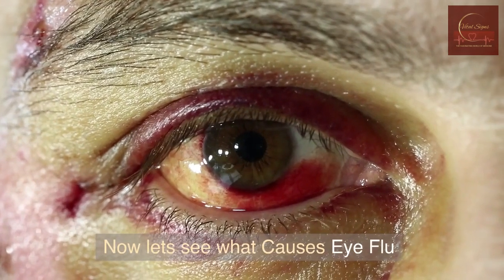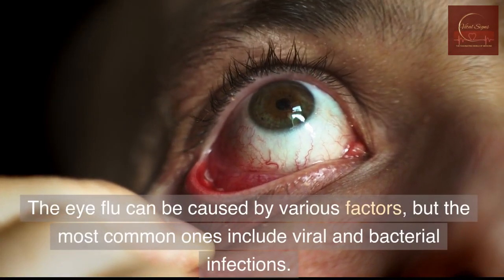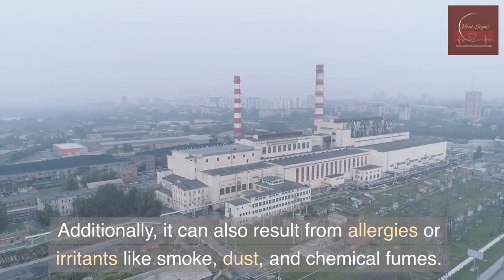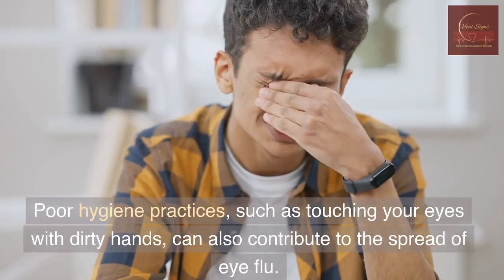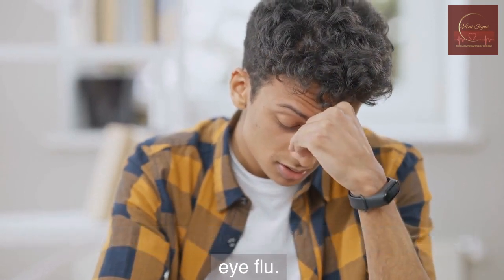Now let's see what causes eye flu. Eye flu can be caused by various factors, but the most common ones include viral and bacterial infections. Additionally, it can also result from allergies or irritants like smoke, dust, and chemical fumes. Poor hygiene practices, such as touching your eyes with dirty hands, can also contribute to the spread of eye flu.